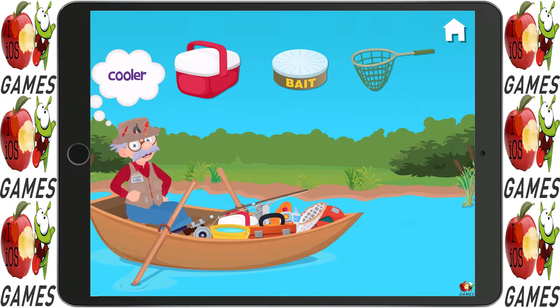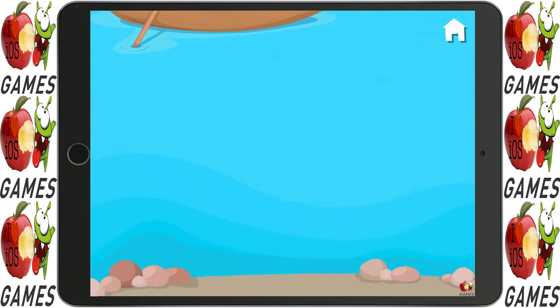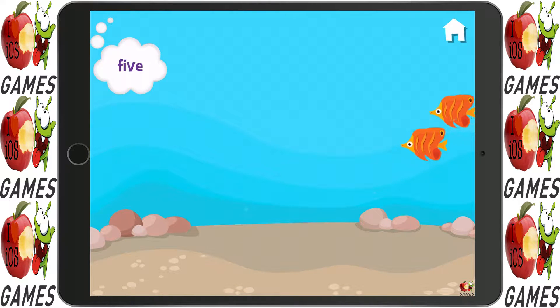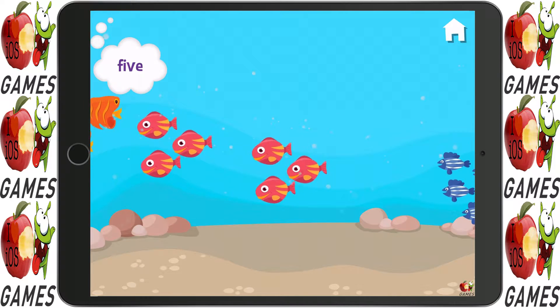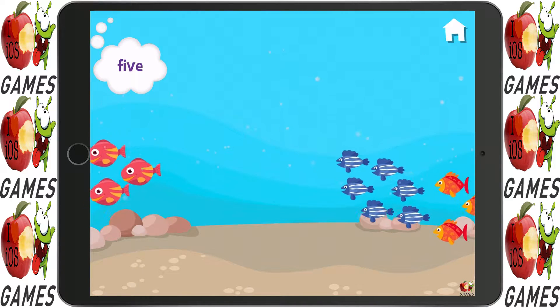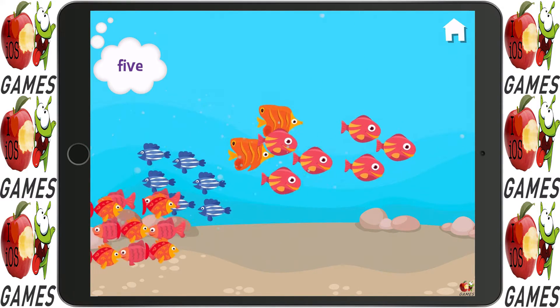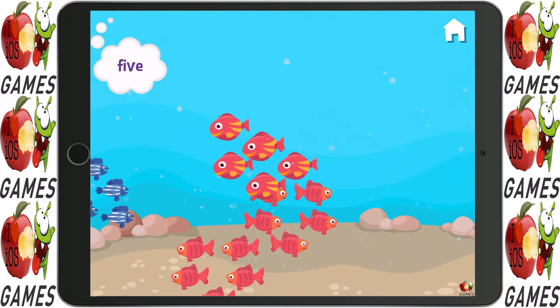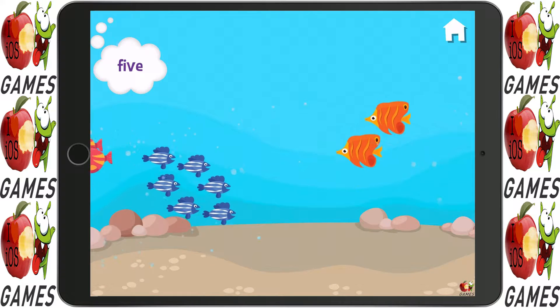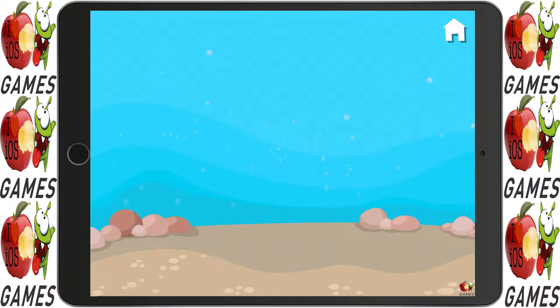Can you pass the cooler this way? Great job! Touch the groups of five. Five. Five. Yep, five. Yep. Five. Wonderful!